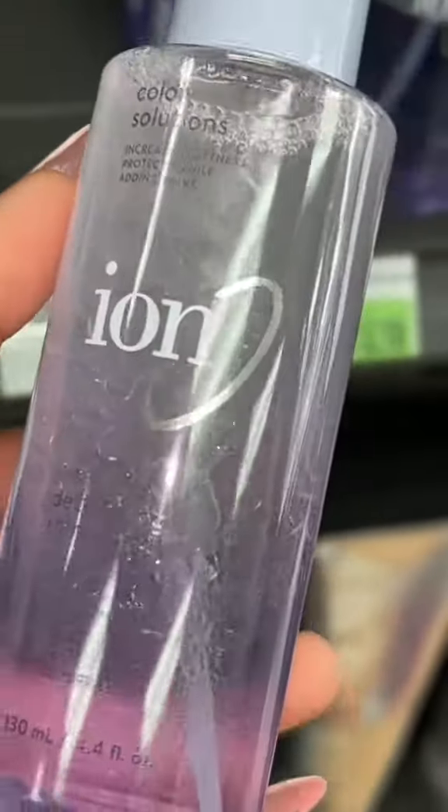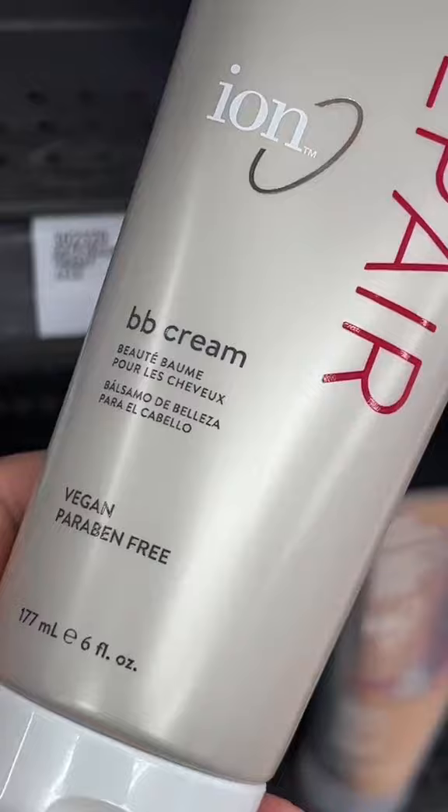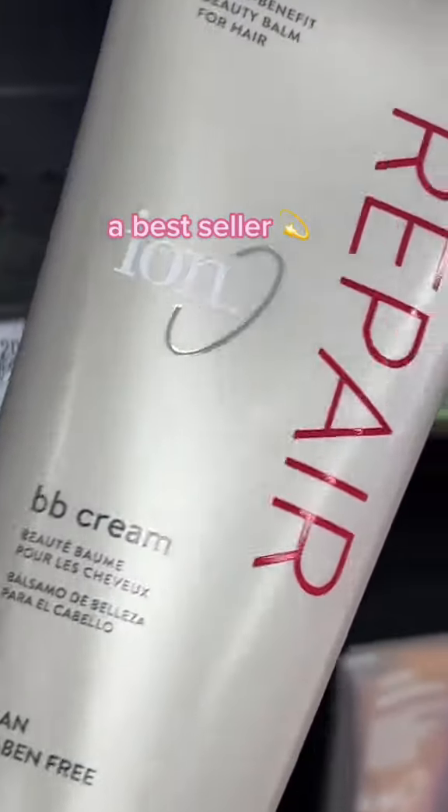It leaves my hair so soft and I only need a little bit of it. Whenever I feel like my hair is going through it because I'm not taking care of it as well as I should, this BB cream comes through.